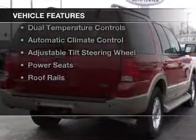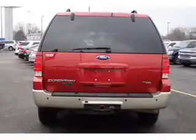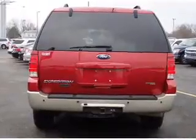The features include leather seats, steering wheel controls, memory seats, a premium sound system, and aluminum rims.